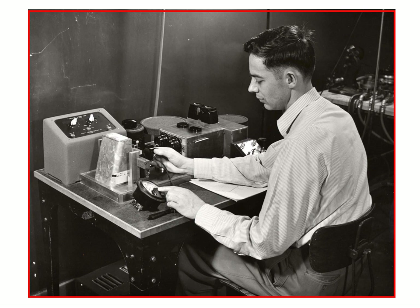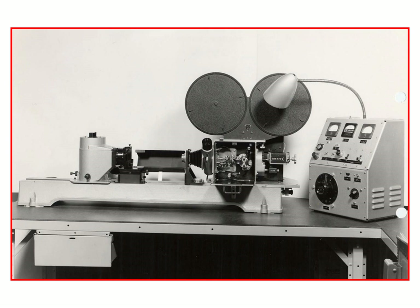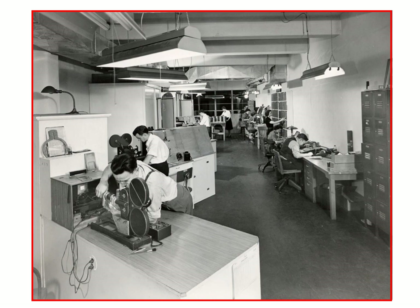Here we see one of the copy cameras where the Viewmaster images would be made on the film. This one I believe is from the service where personal reels would be copied. Here is one of their major copy cameras. If you notice, they're photographing one side at a time. They would take the original image — usually a medium format or at least a standard 35mm format — and then re-photograph it on movie film to make the chips for the Viewmaster reels.